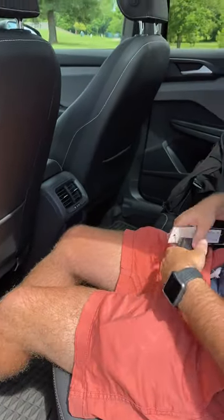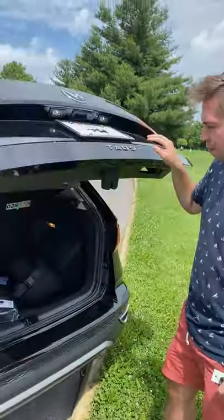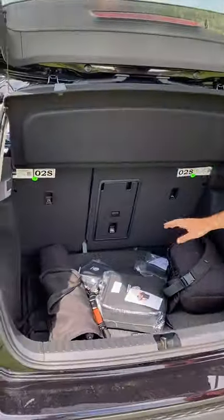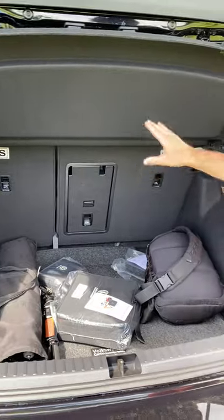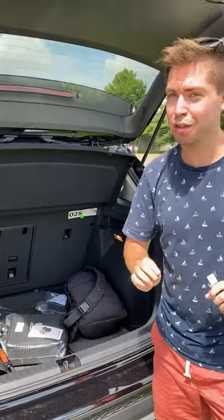My feet can slide up underneath the seat. There's tons of space and I have a ton of headroom. And heading back to the trunk — look back here, we have almost 67 cubic feet of space with seats folded, making this one of the largest offerings in the United States.